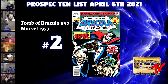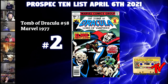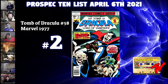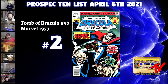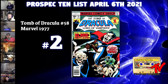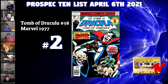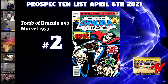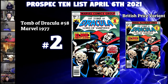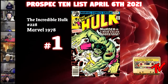At number two we have Tomb of Dracula #58. I've been going after Blade spec, and I couldn't believe this book was selling in high grade for just $6 to $36 on the secondary market. This issue is the first solo Blade story in comics — it reminds me of Moon Knight in Marvel Spotlight #28, a lower-priced book that eventually got up there. Once the Blade film gets closer, I see this being a complete banger. There are about 24-25 9.8s and 86 total 9.2-or-better on the census.